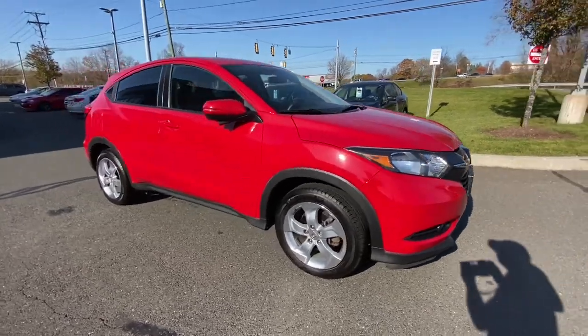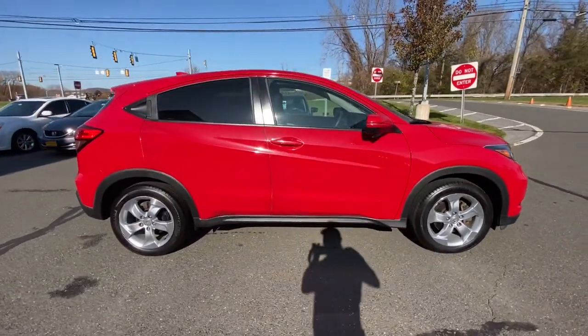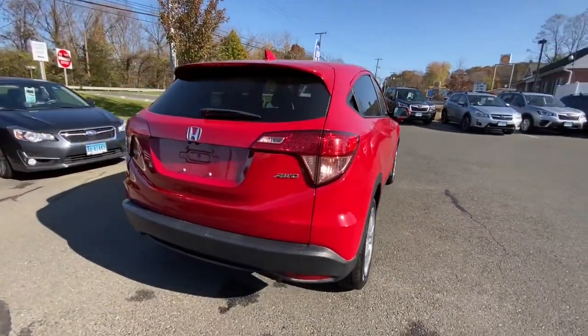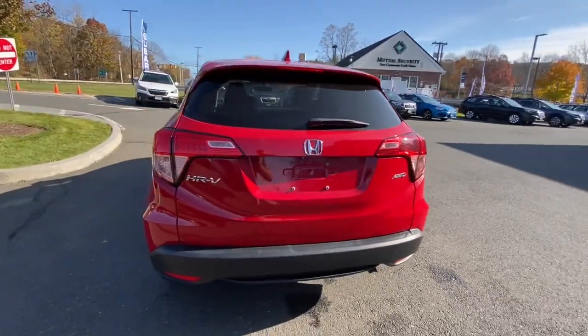You will be amazed by this 2016 Honda HR-V. With less than 5,000 miles on the odometer, this vehicle stands out from the rest.